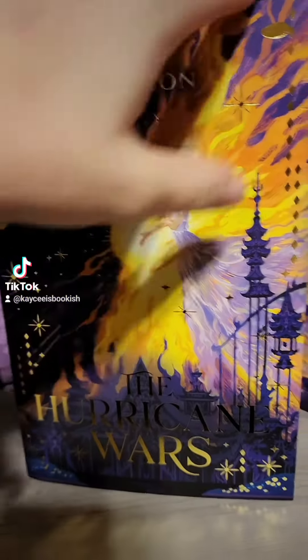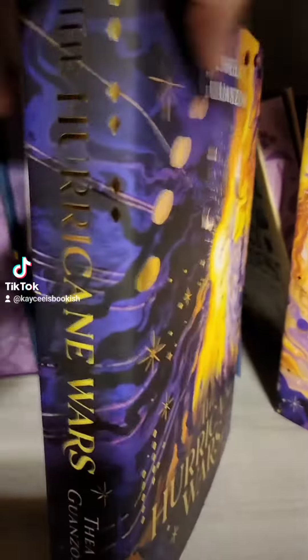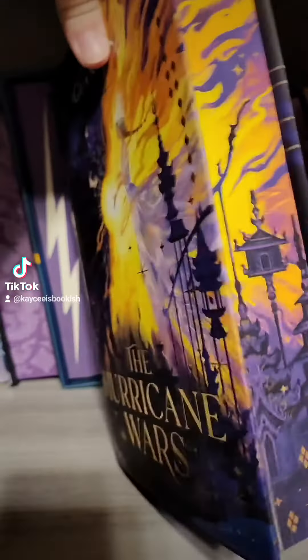Let's start with the Fairy Loot edition. So obviously here's the cover and the back — stunning, absolutely gorgeous — and then we have the beautiful pages.